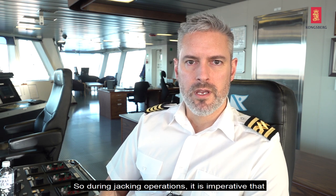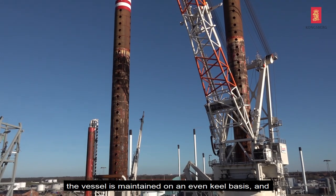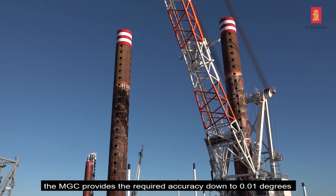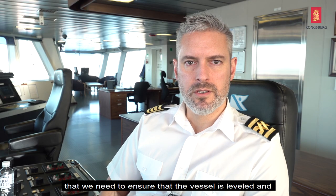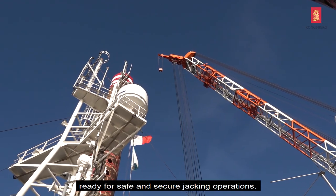During jacking operations it's imperative that the vessel is maintained on an even keel basis, and the MGC provides the required accuracy down to 0.01 degrees that we need to ensure the vessel is level and ready for safe and secure jacking operations.